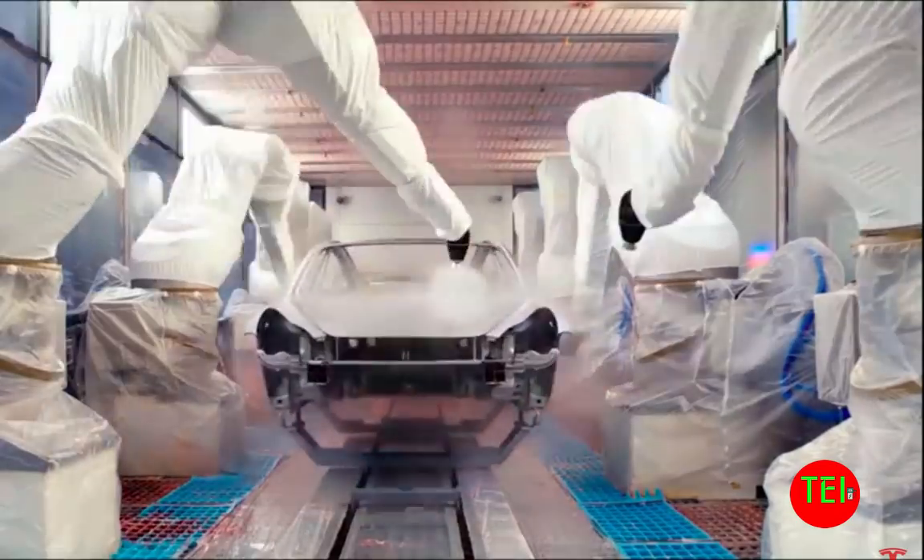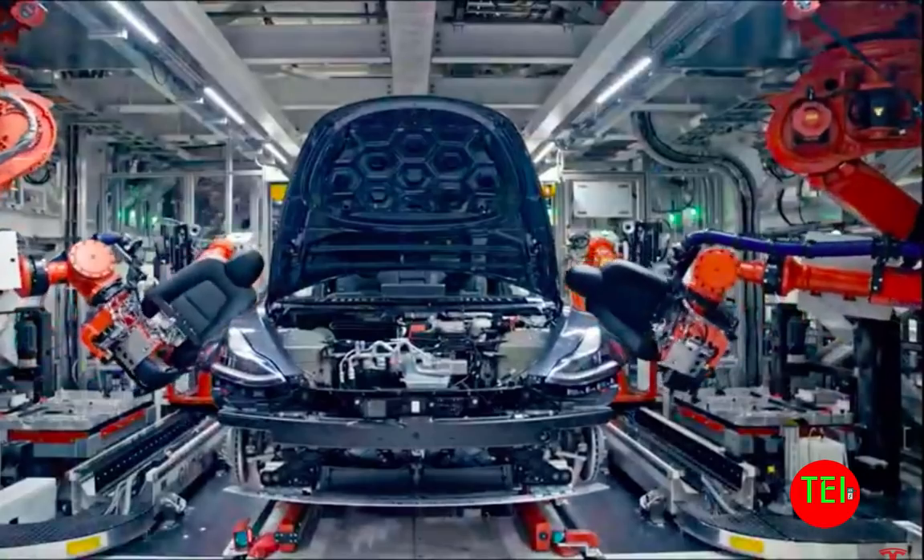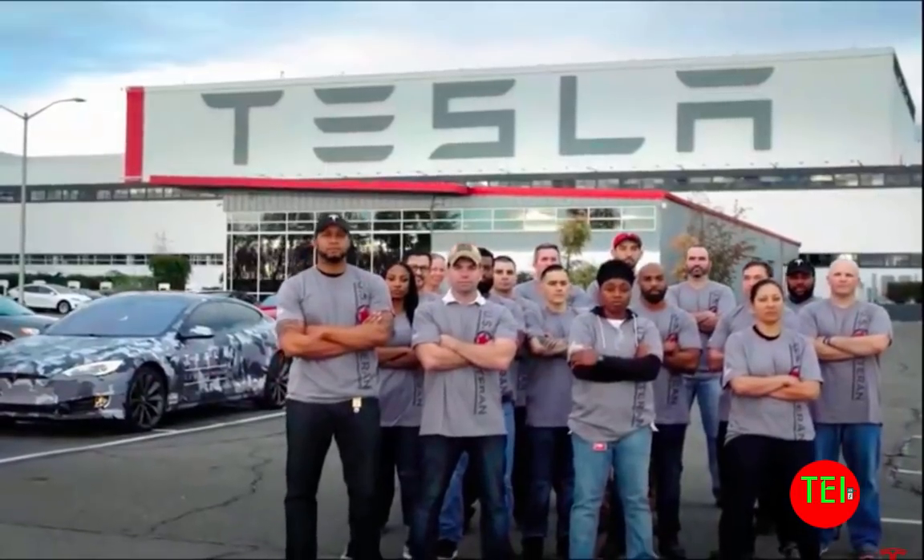Hello everyone, this is Moshe the Electric Israeli. I want to do this video for you. I just finished watching the long, long, long Autonomy Day RoboTaxi Tesla presentation of their world-class advanced chip to enable all Tesla cars to become fully autonomous as early as next year. I'll go over it in a minute.